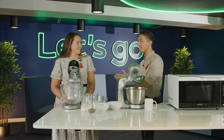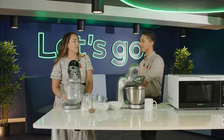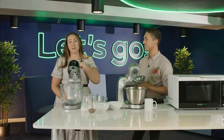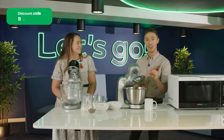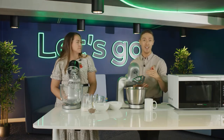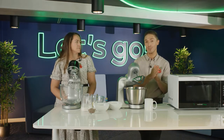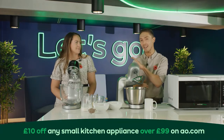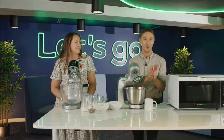We also have a discount code — 10 pounds off a 99-pound spend on any of these appliances or any other small domestic appliances on the website with code BAKE10. So that's 10 pounds off 99 pounds and above. We also have a competition that we're going to tell you about a little bit later, so stay tuned for that.